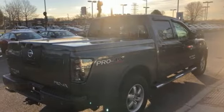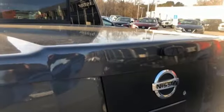Automatic transmission, aluminum wheels, electronic shift on the fly, and Bluetooth.